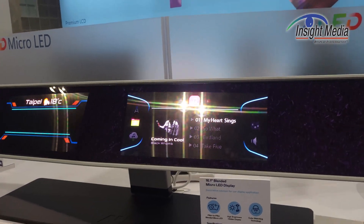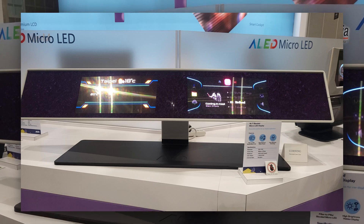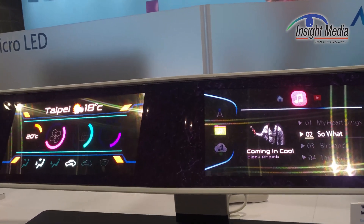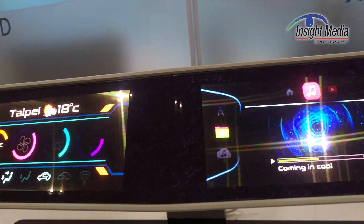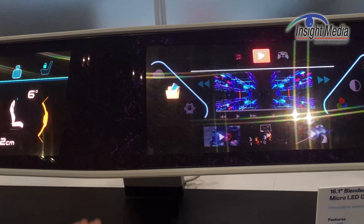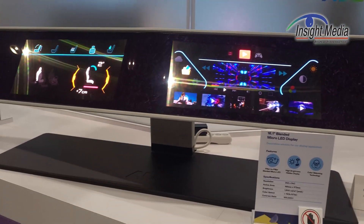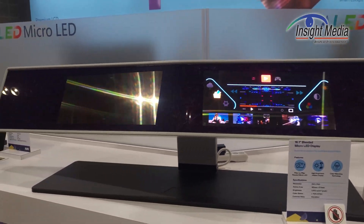This is what they're calling their bendable microLED display — a 16.1-inch device. I'm not quite sure why they call this bendable, because it's not a bent glass surface. It's a flat glass surface, but it has a textured film behind it. We've seen others showing textured films for dashboards and center consoles for automotive — so this is clearly focused on the automotive market.